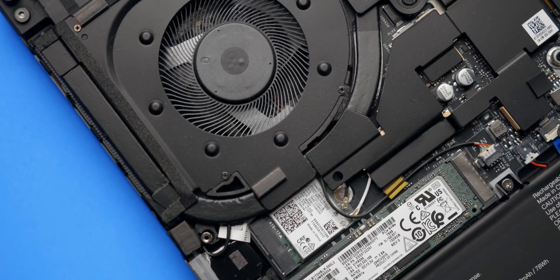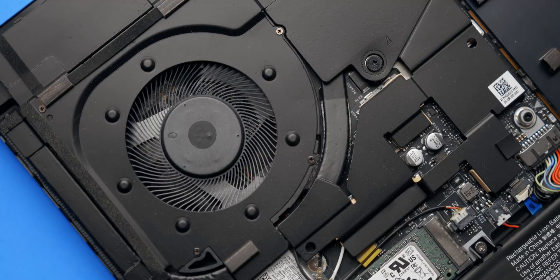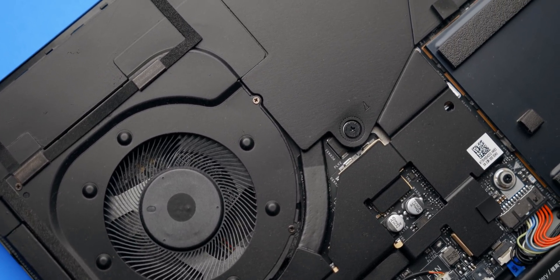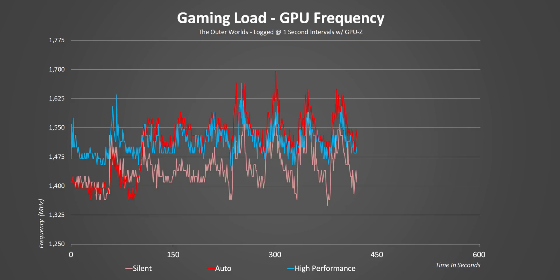Moving on to the GPU, and this one had me scratching my head for a little bit. Even though performance mode allows the CPU to run at really high clock speeds and its initial GPU speeds are better, auto mode actually allows for slightly higher average frequencies as time goes on. But the difference between all three modes is only about 60 MHz.